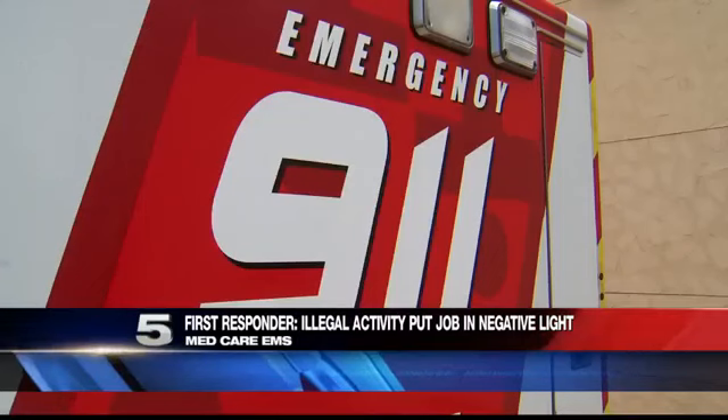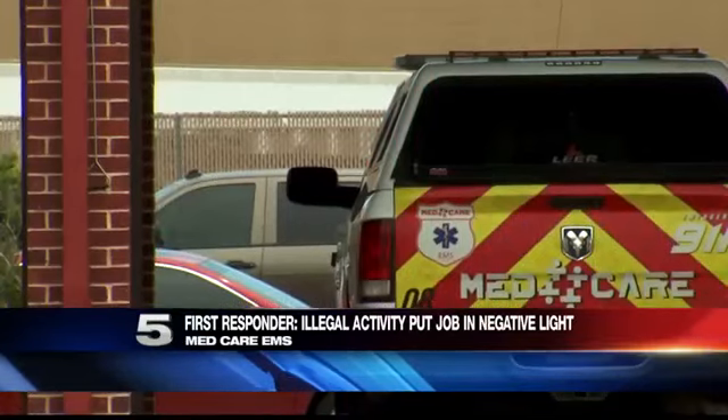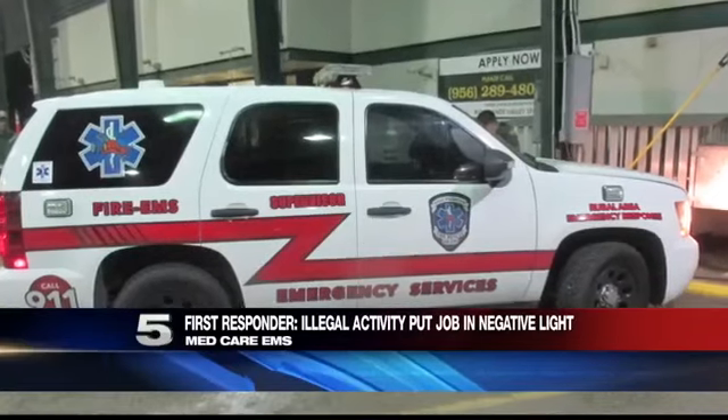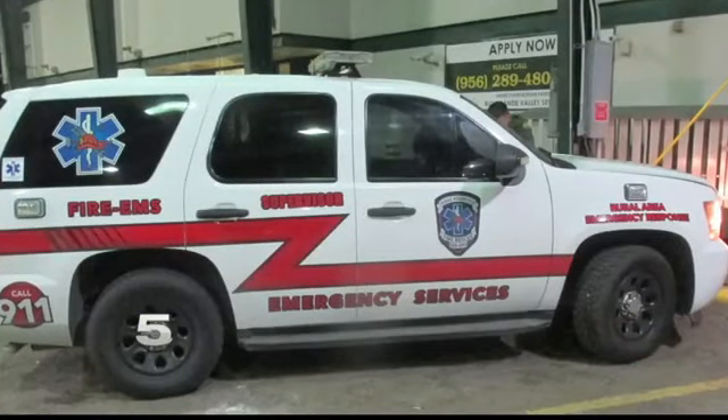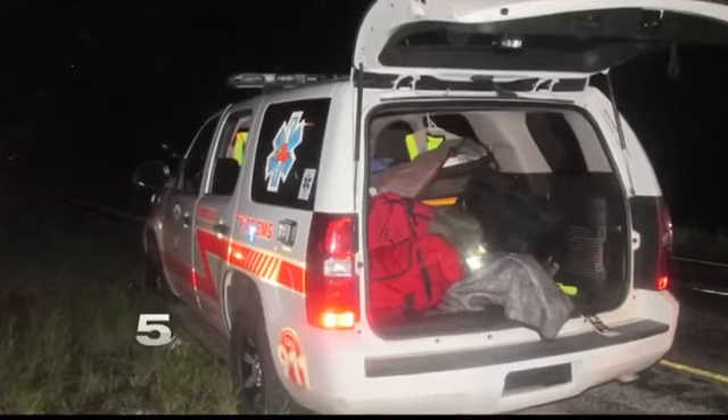Medcare EMS Director of Operations Mac Gilbert is looking forward to getting a new ambulance on the street. He's worked in this field for 30 years. When he saw pictures of a fake supervisor first responder unit, he said, 'I think it's a shame.' Gilbert explains this illegal activity put his job in a negative light.